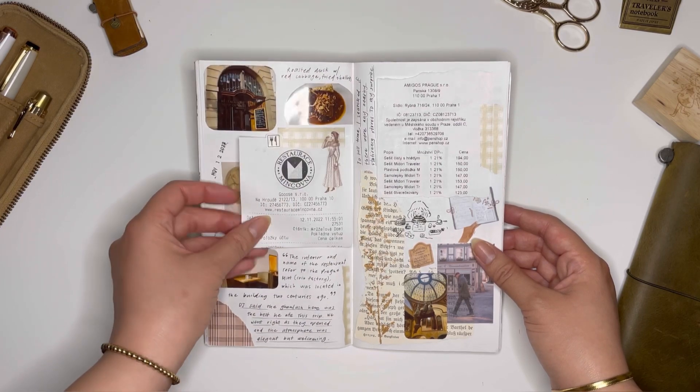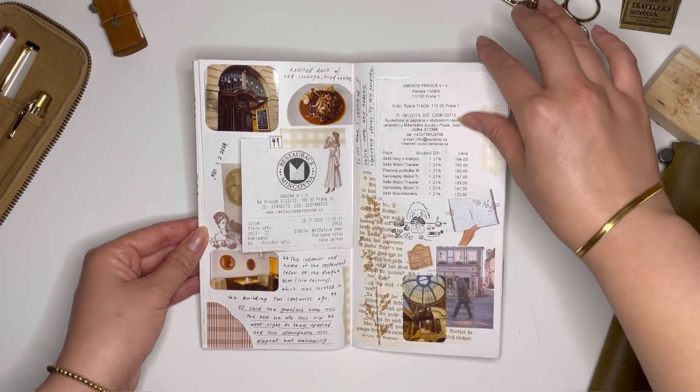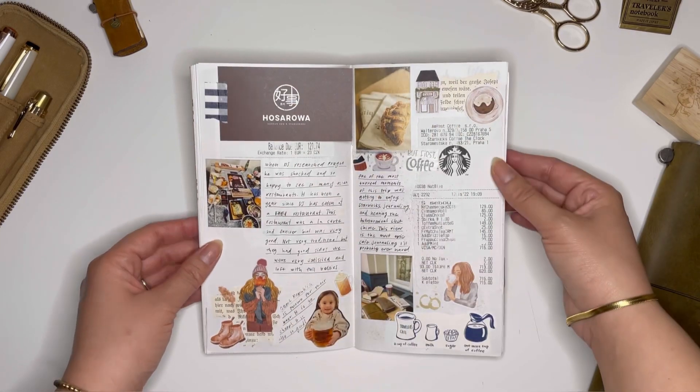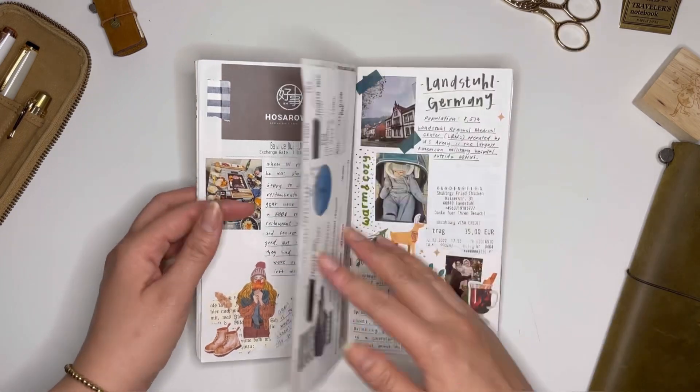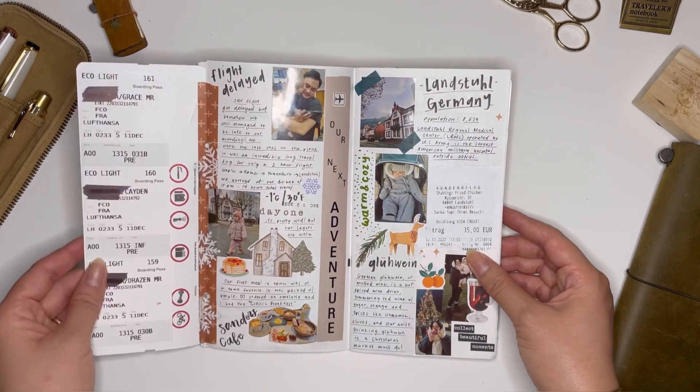It took me a few days to realize that I should have been asking for business cards from places, and it wasn't until the end of our trip in Prague that I started asking every restaurant that we visited.